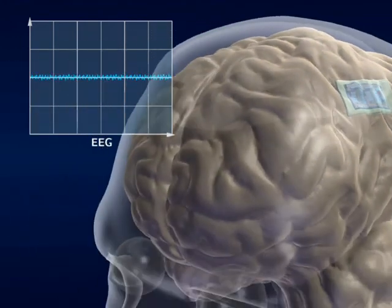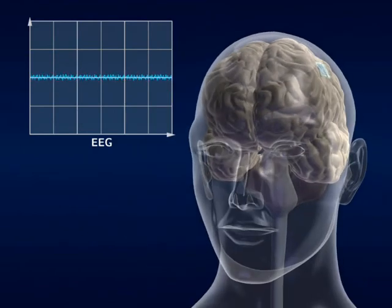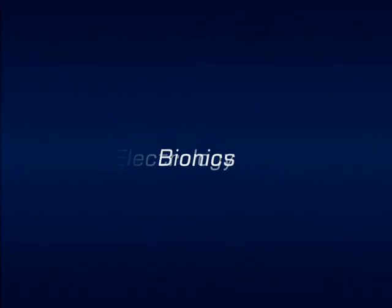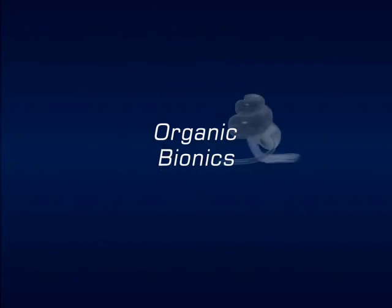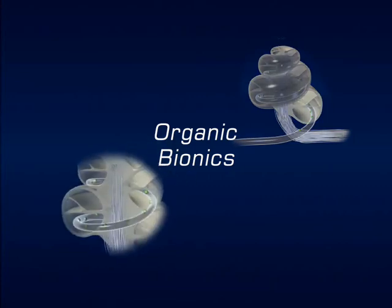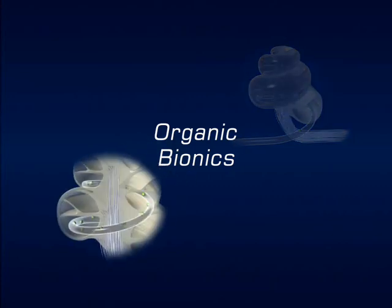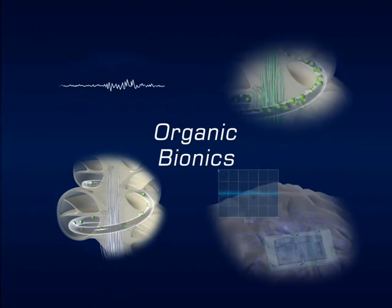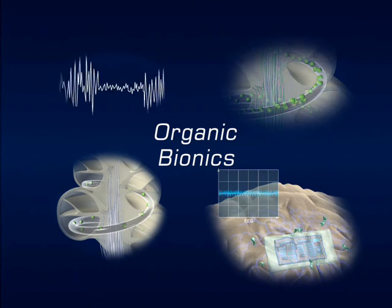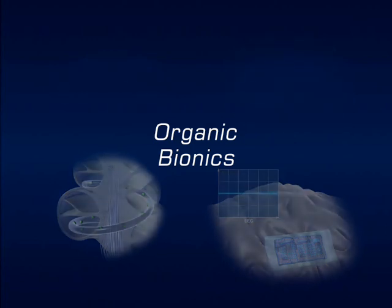Progress in each of these areas of clinical application has been made possible by advances in organic conducting polymers. The advent of organic conductors is changing how we think about the next generation of medical bionic devices. As we use these materials to build more effective electrode cellular interfaces, the impact will be widespread and profound. The era of organic bionics has arrived, and now we will work towards devices to address these important clinical applications.